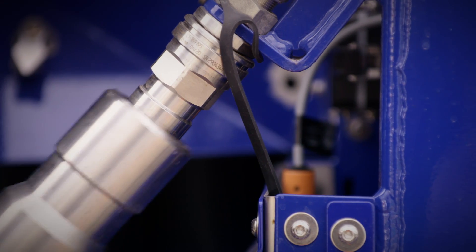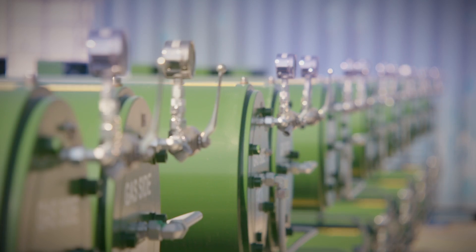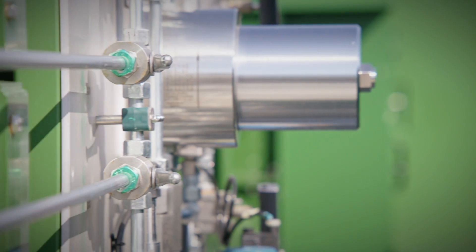The hydrogen is produced in a factory in Stade, only a few kilometers away. Not long ago the gas was still considered waste — today it is a revenue generator.